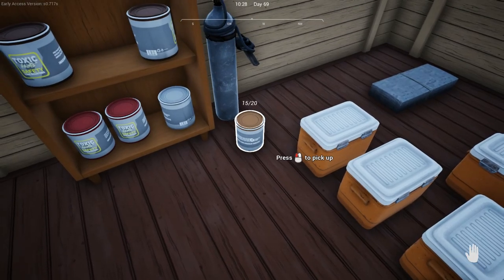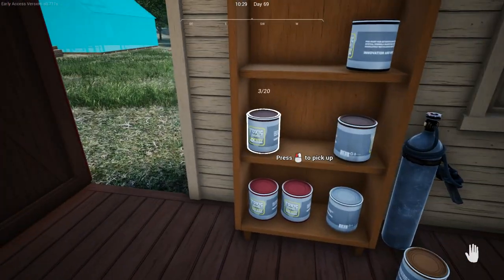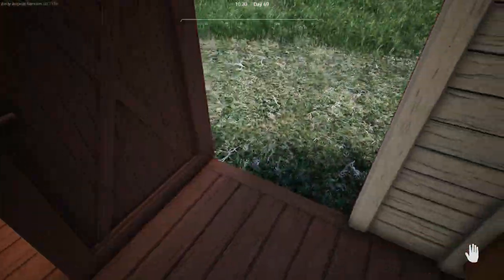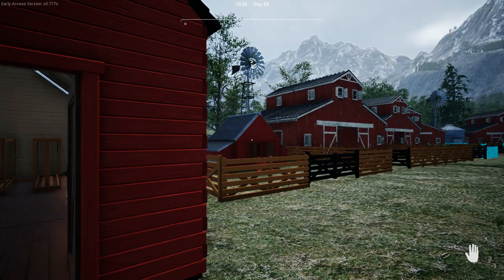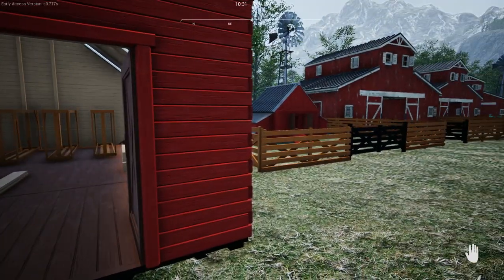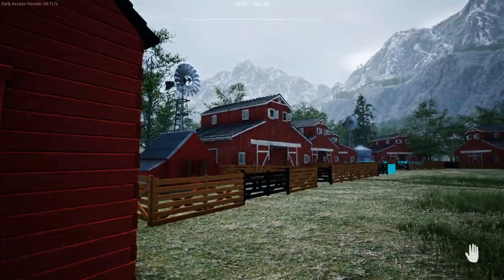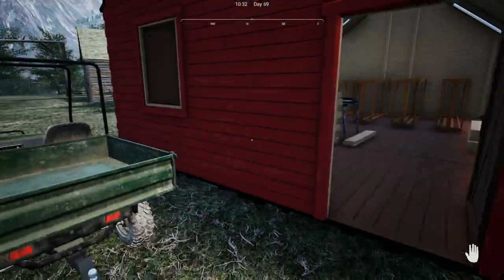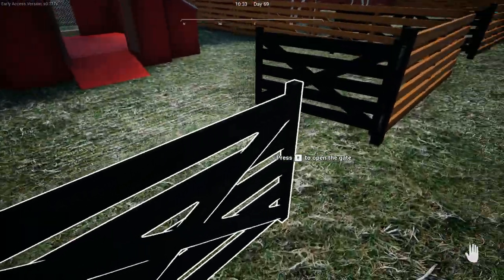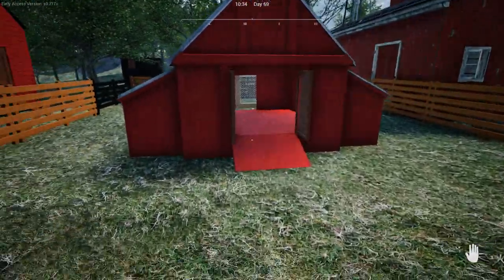I've been busy trying to work out the colours here. There's a floor. I'm trying to get this red, burgundy type of colour to match the barns. That's the woodstool. Even painted a chicken house to match the barns.